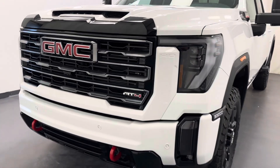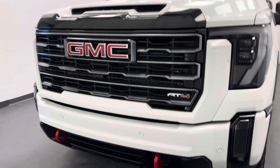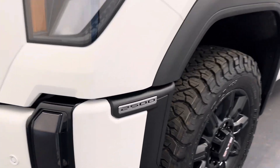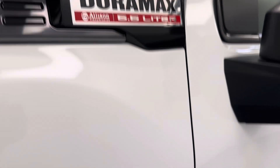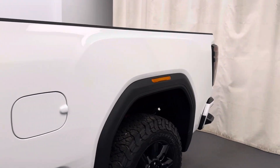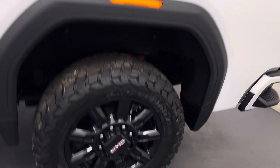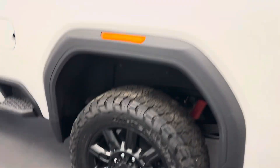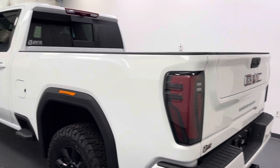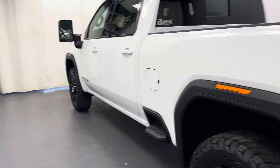Hey guys, today you're checking out stock number 260741, and this is a 2024 Sierra 2500 AT4. Our color is white. So let's take a look at some of our interior features on this AT4.